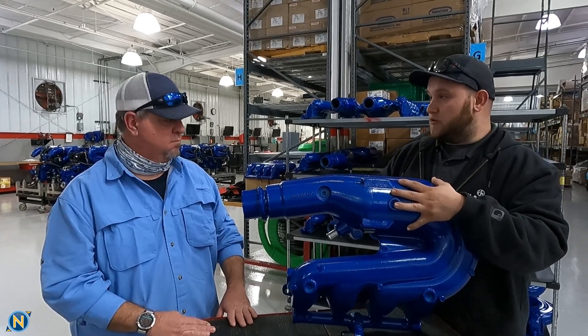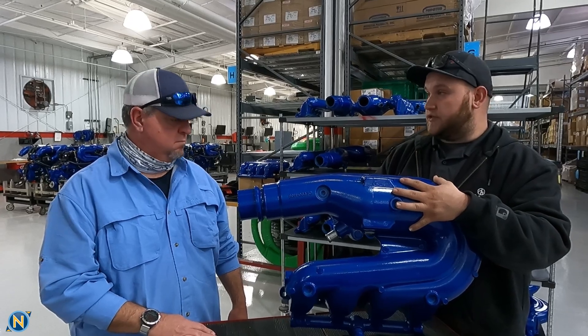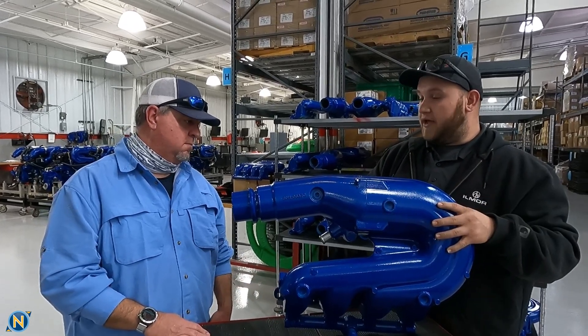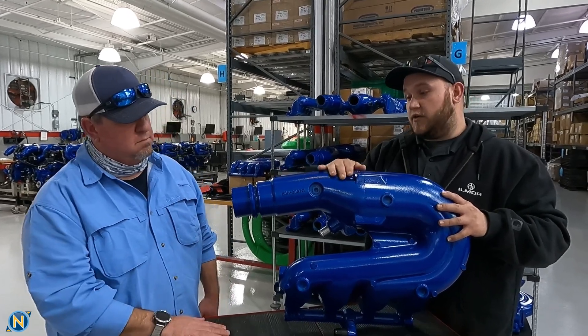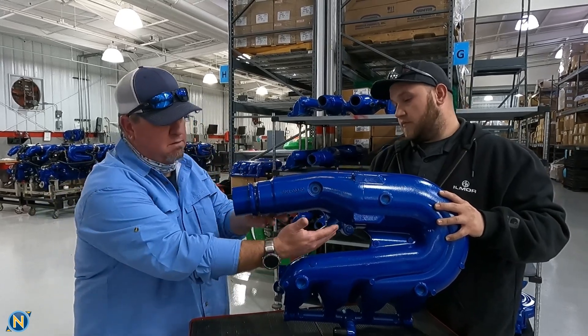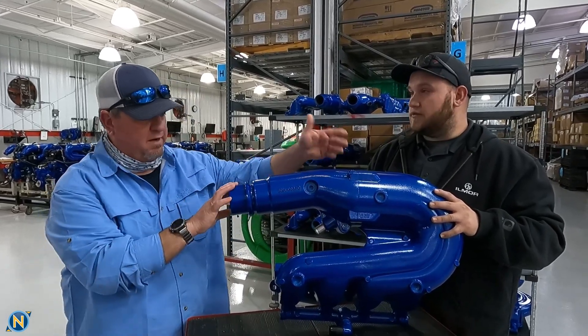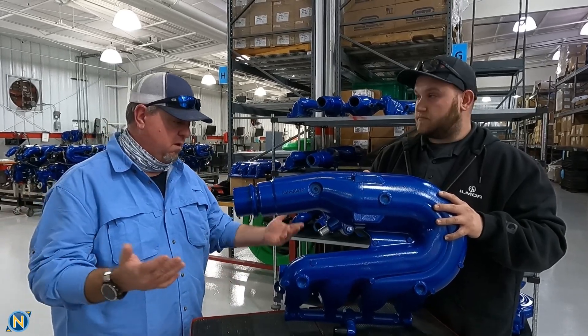90% of the manifold itself is actually closed-cooled. So for those brackish applications or those saltwater applications, you don't have to worry about corroding your manifolds. And then this part here — the exhaust adapter — is actually the only section of the manifold that touches raw water. So you're getting your water injection right here, straight out the exhaust. And you've got your glycol coming in at the bottom, coming out. That's an incredible warranty.